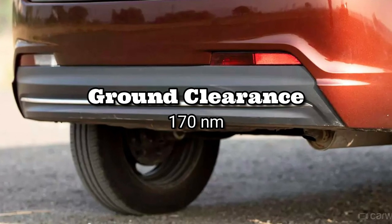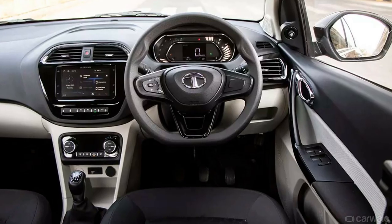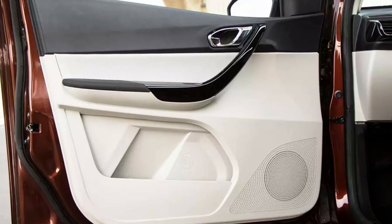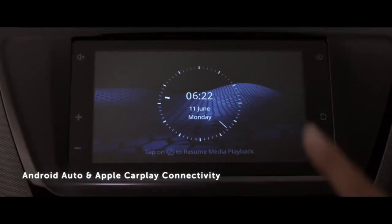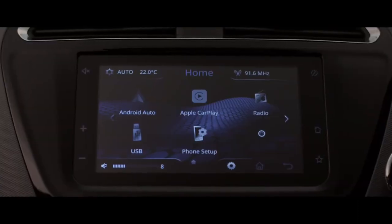You get 170mm of ground clearance. Talking about the interior, you get hard plastic, but the build quality is really very good. You get a dual-tone interior with a premium look, and a Harman infotainment system with 4 speakers and 4 tweeters. The car's music quality is very good.